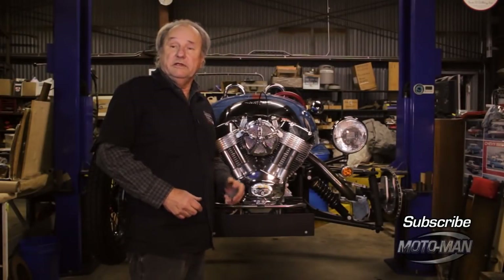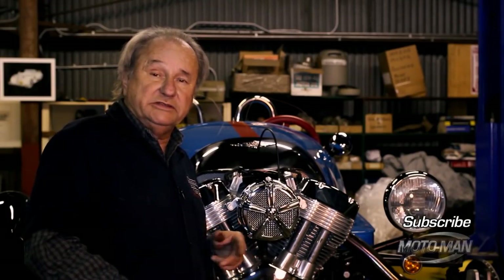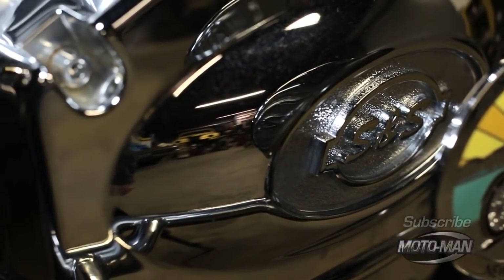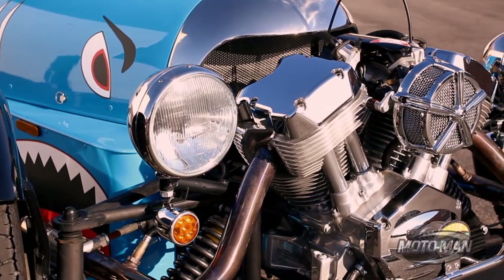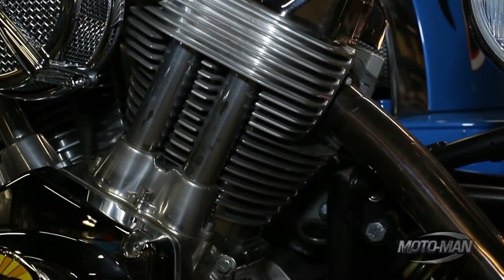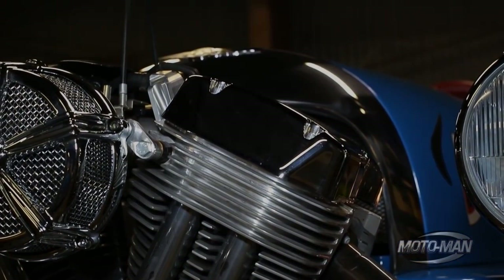This British-made Morgan three-wheeler has an engine made in the good old U.S. of A. In fact, it's made in La Crosse, Wisconsin by Cheeseheads - who knew? It's the S&S engine, the people that make replacement engines for Harley-Davidson's. It's a two-liter V-twin, 80 horsepower, 103 foot-pounds of torque at 3,250 RPMs. It has two valves per cylinder, operated by pushrods and rocker arms, with direct port fuel injection.